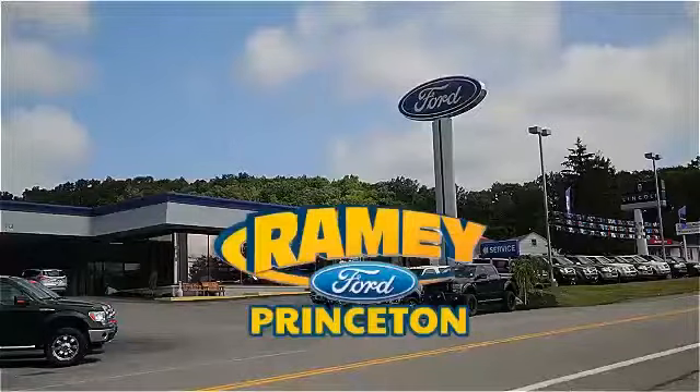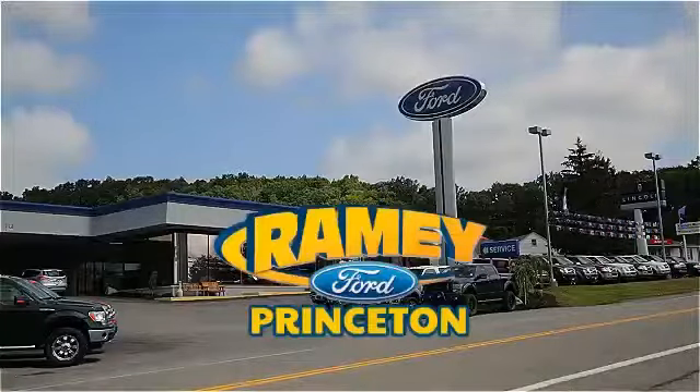Pick up the phone or email us today about this car. And thank you for choosing Ramey Ford in Princeton, where we do the deal.